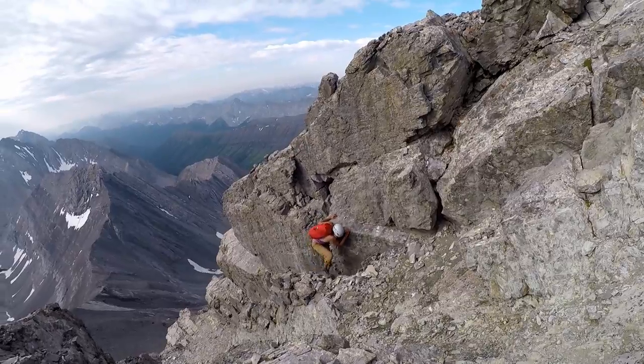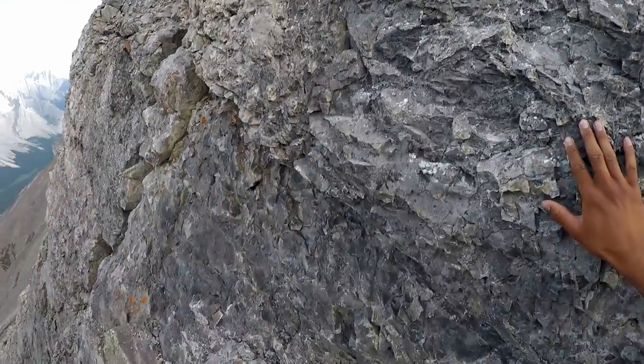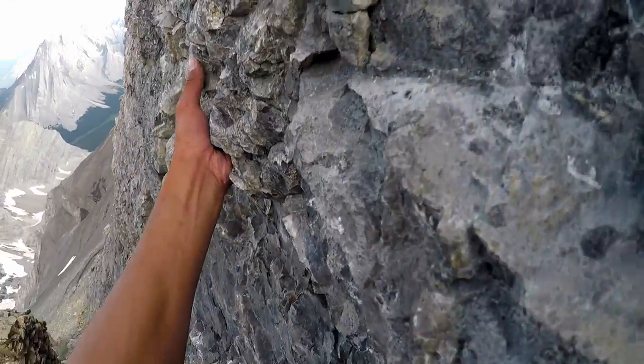We then started heading up climber's right of the next pinnacle, and then around the left side of the third one.